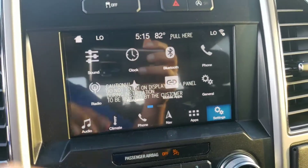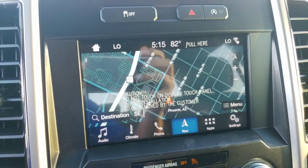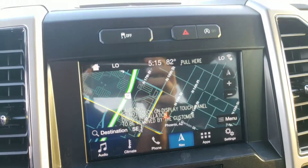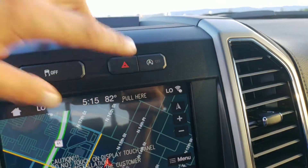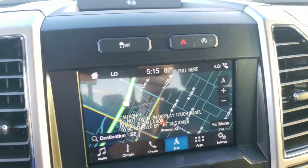Of course it has Android Auto, Apple CarPlay, and all those good things, plus built-in navigation. The vehicle will shut off the gas at stoplights automatically, but if you don't like that feature, you can hit this button and it will prevent that from happening.